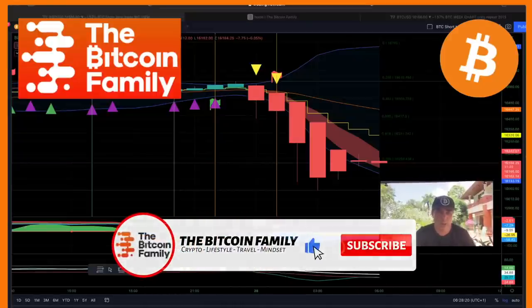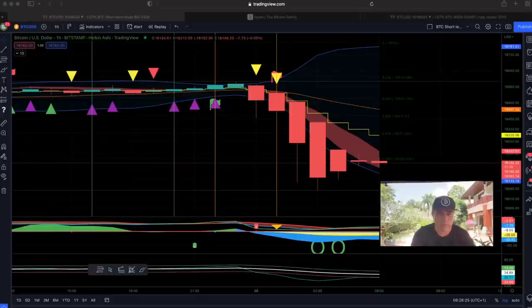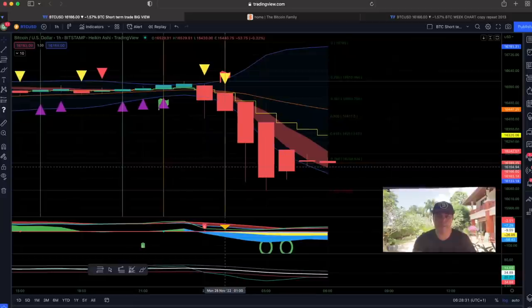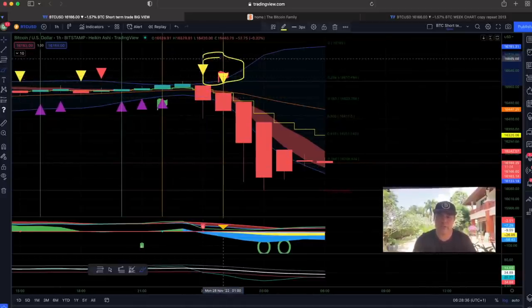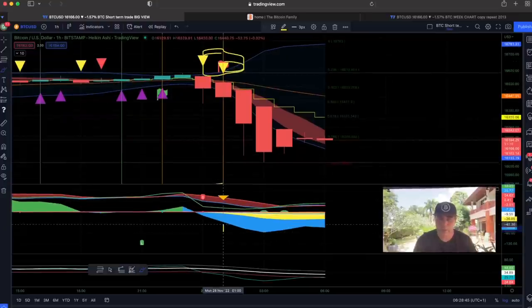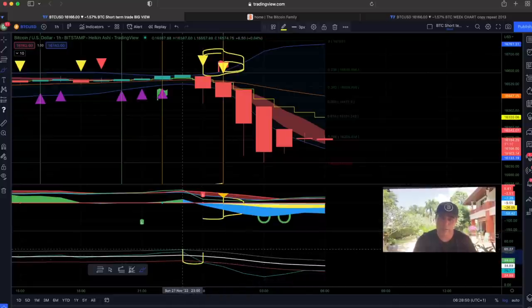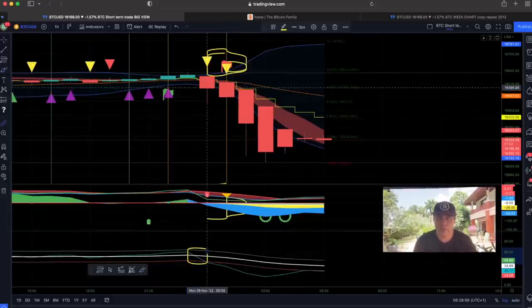Let's jump into the first one. This is the one-hour chart. On this one-hour chart you can see the BAM BAM indicator that we use. It works very simply: when we see double yellow triangles it means the candles are closing down below the stepping line, we see a red flag, and a lot of blue on the bottom. The BAM BAM line has already crossed that white line, so this is a quadruple confirmation — you take that short.